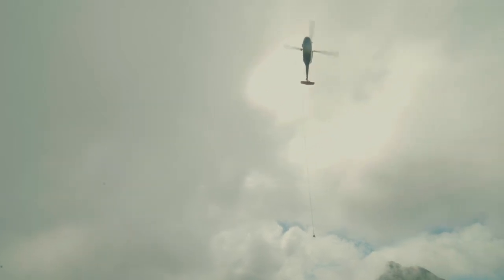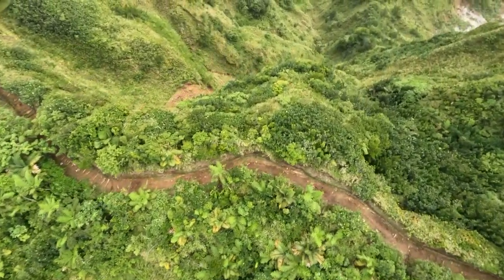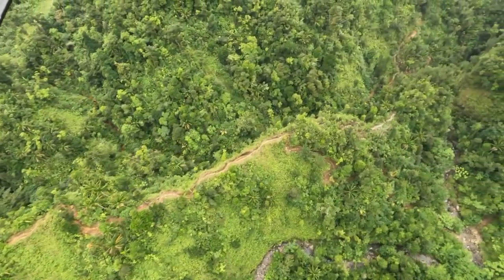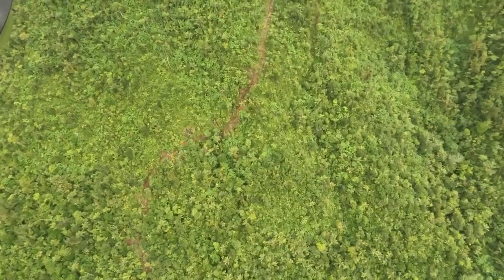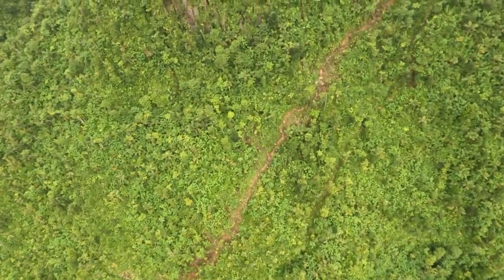We've been doing a lot of work on the trails — the walking trails in our area of the island. We've done enhancements on the Boiling Lake Trail and the Waitukubuli Trail, and we've also installed some new trails that we use to access our locations on the cable car line.